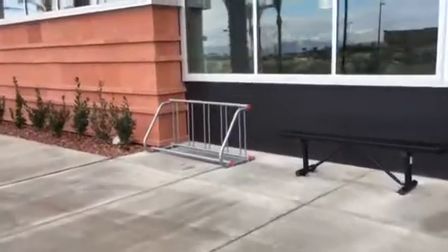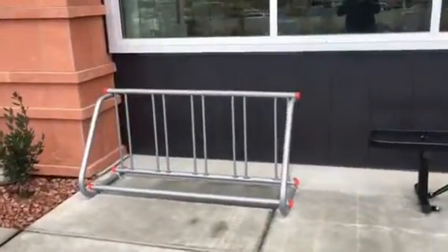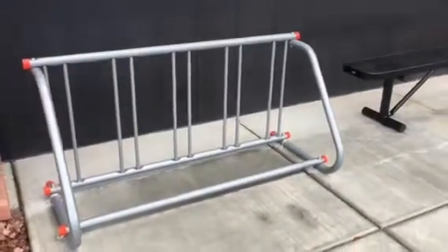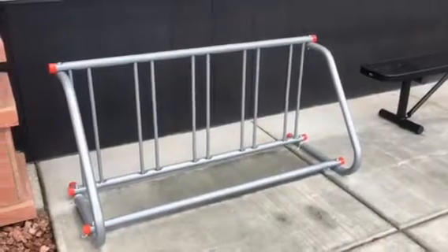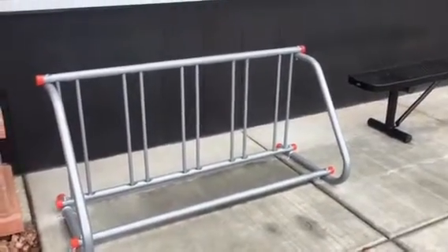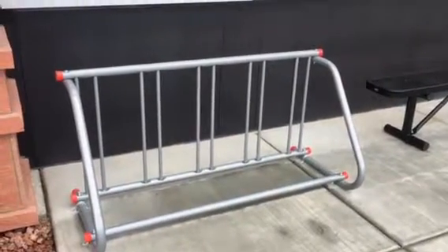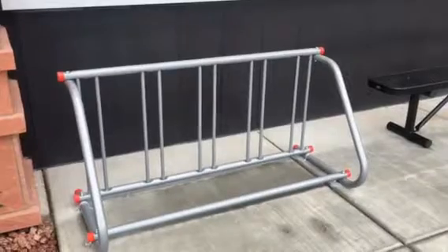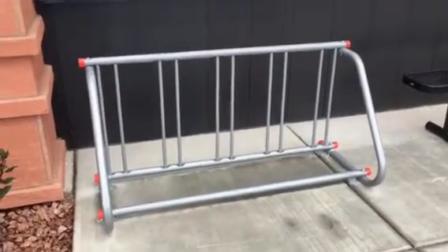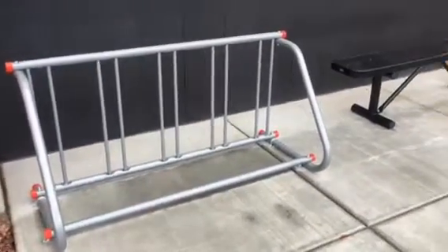It looks like we have a bicycle rack — yes, a bicycle rack has arrived. It's a very functional looking bike rack. I had suggested that the team use an old hockey goal where bicyclists could lock their bikes along the poles and posts of the hockey goal. I thought that would be an interesting little hockey-themed, artsy kind of bike rack, but this is a very practical looking one.